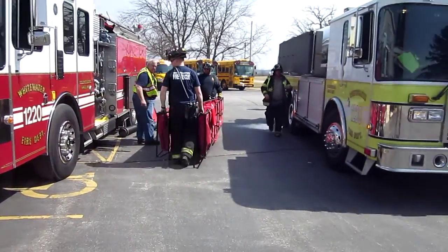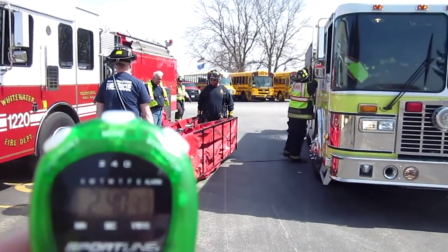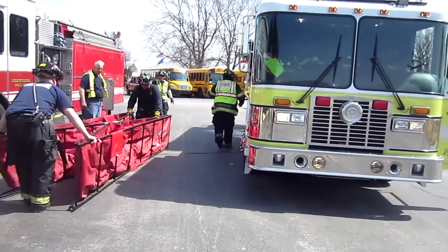Whitewater, Wisconsin. This is their two-hour drill, two early phases. We're about two and a half minutes into this thing. The first tender's arrived.